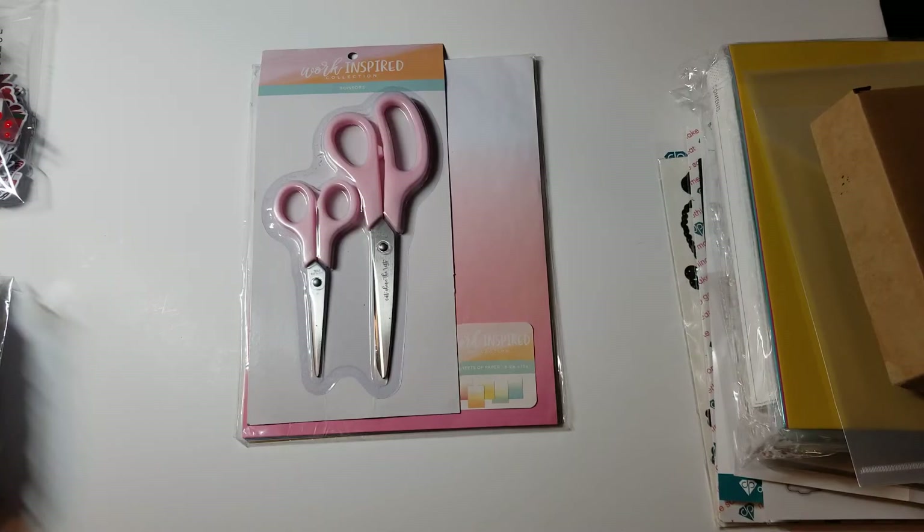If you are under the age of 18, the content of this video is not intended for you. Please stop watching now. Hey YouTube, it's Audrey and I want to share with you what I received from Diamond Press's Teal Tuesday sale that happened almost three weeks ago, I think it was February 15th. They do it a couple times a year, and over any purchase over $30, you can use the coupon code they give you and everything on the site is half off.